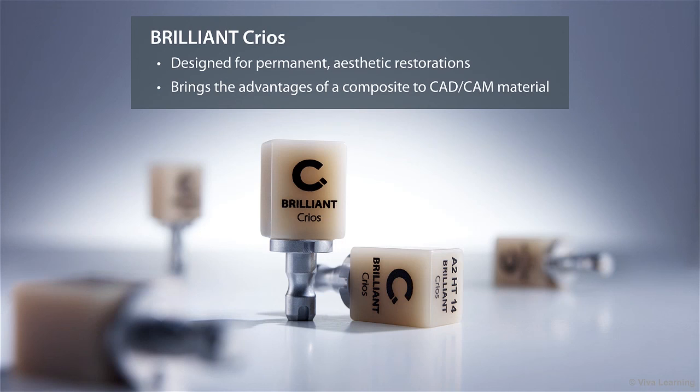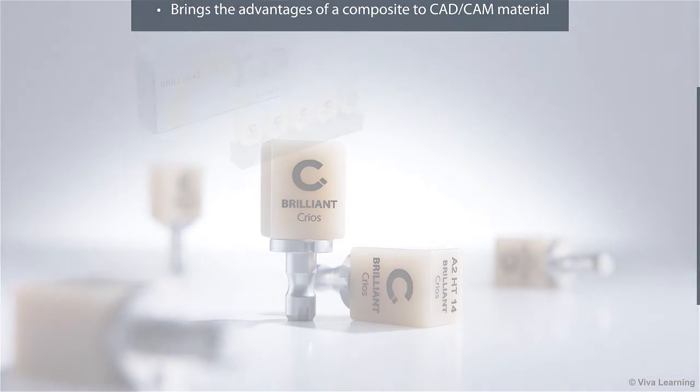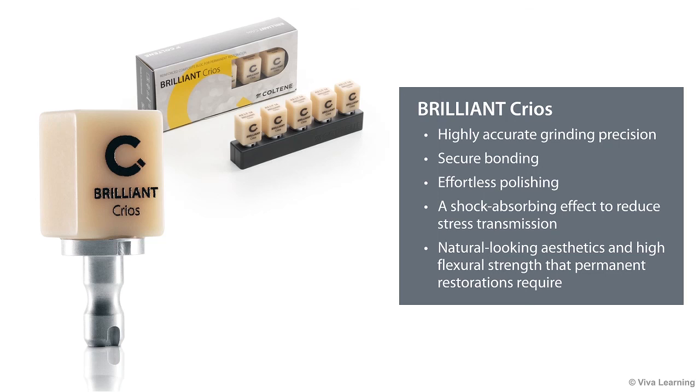Designed for permanent aesthetic restorations, Brilliant Krios brings the advantages of a composite to a CAD-CAM material. With Brilliant Krios, you'll get highly accurate grinding precision, secure bonding, effortless polishing, a shock-absorbing effect to reduce stress transmission, and the natural-looking aesthetics and high flexural strength that permanent restorations require. It's just the type of high-quality solution that you've come to expect from Coltine.